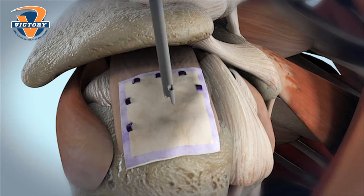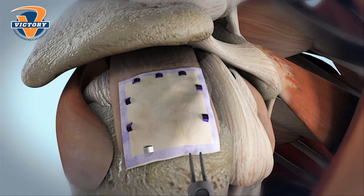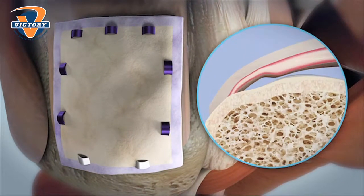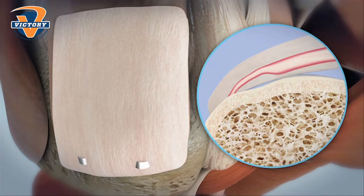With the patch, we're able to allow the body to not only repair the tendon back to the bone, but now allow the quality of the tissue to improve by thickening up the tendon, hopefully resulting in fewer re-tears down the road.